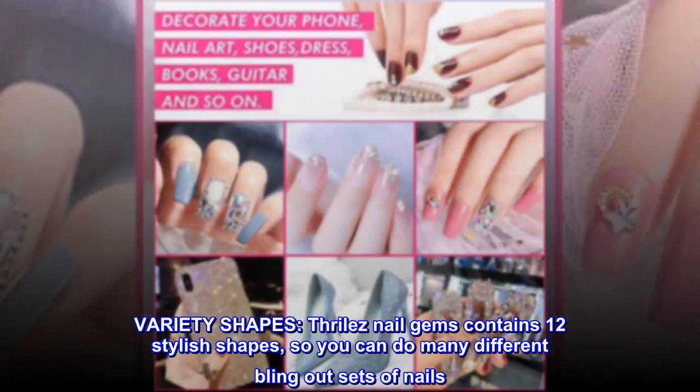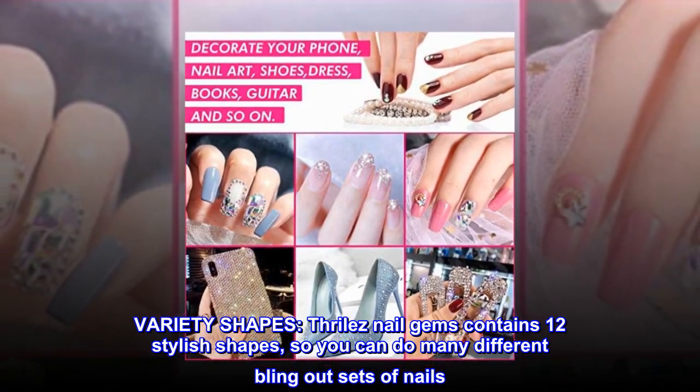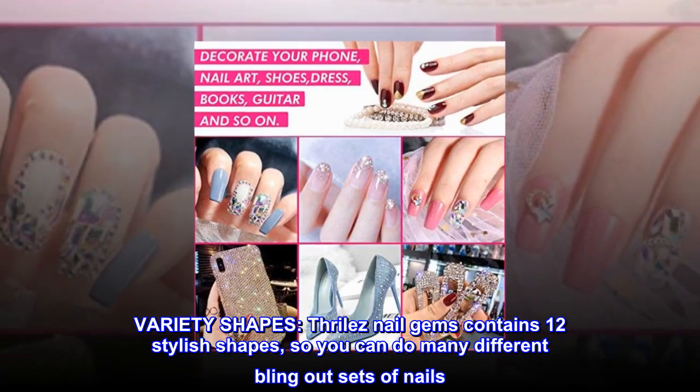Variety shapes. Thrilez nail gems contains 12 stylish shapes so you can do many different bling out sets of nails.